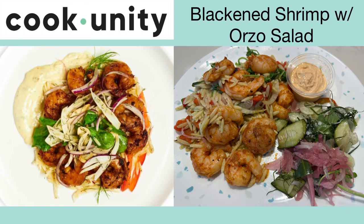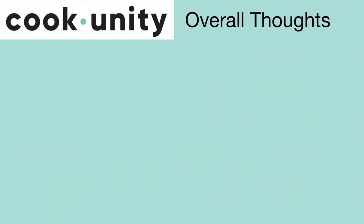This is the blackened shrimp with orzo salad. Every shrimp dish I've ordered from CookUnity is so good. The shrimp are big and plump, cooked perfectly, and seasoned well. I eat the salad cold and just heat up the shrimp. I love the orzo salad with the pickled veggies, and the Cajun sauce kicked it up a notch — I reorder this a lot.